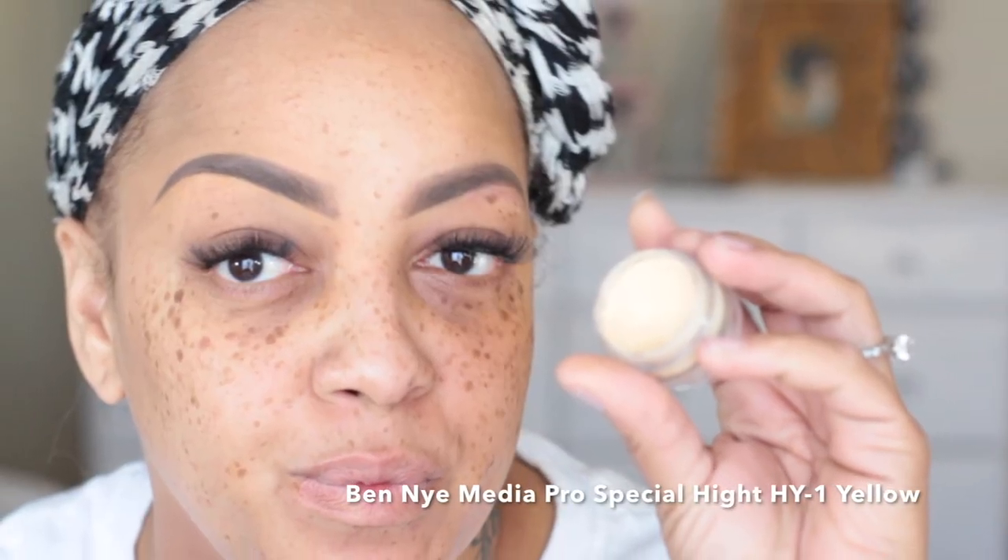Now the color I'm using to define my underbrow and make it look really clean is the MAC matte concealer in Studio Finish NC 45. This isn't really the color I like to use daily — I ran out of the NC 30 — but I'm trying to use products I've purchased prior. I'm going to place that over my brows and underneath them to clean them up and make them look freshly done.